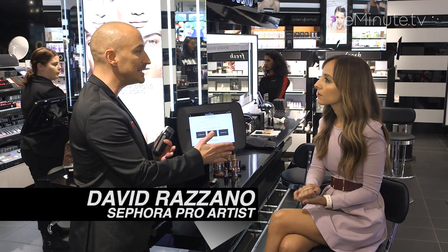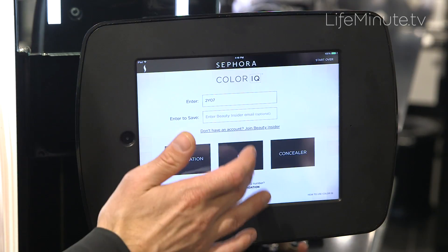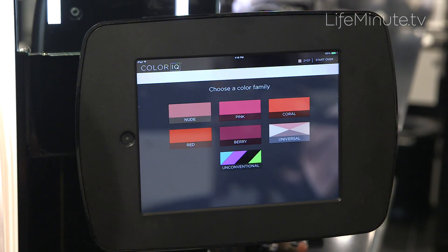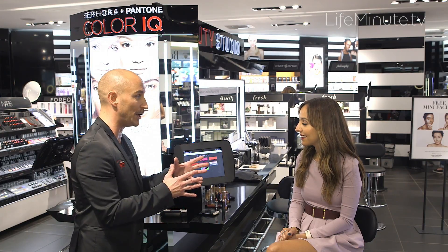What it does is open up foundation options, lip options, and concealer options. For example, let's check out lips. This has taken over 3,500 different options of lip colors and narrows it down to only the things that are going to work for you.